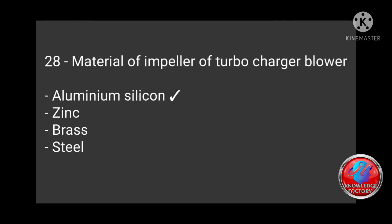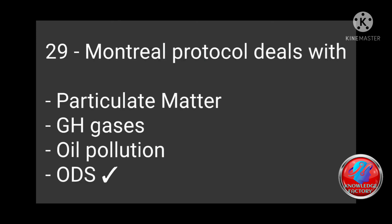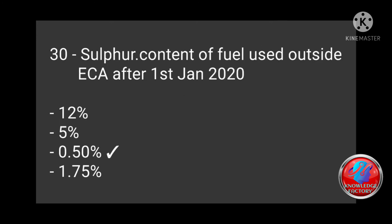Question 29: Material protocol deals with — particulate matter, GHG gases, oil pollution, or ODS? Correct answer: ODS. Question 30: Sulphur content of fuel used outside ECA after first January 2020 — 12%, 5%, 0.5%, 1.75%? Correct answer: 0.50%.